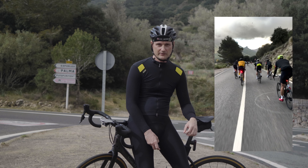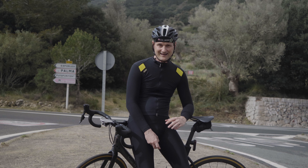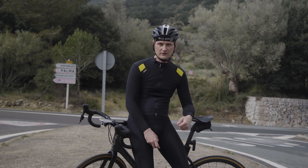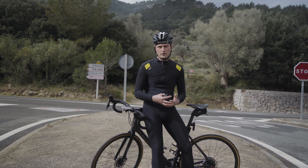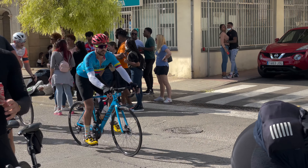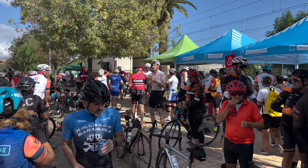Pro tip number four: leaving the Tramontana Mountains doesn't mean it's going to be flat until the end. Right after the next feeding station in Escapdea, you're in for another ascent that will take you to an elevation of 410 meters. And when you reach the valley after that, it's just to go up again — this time up to 460 meters.